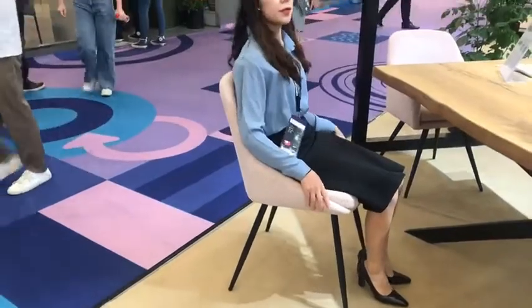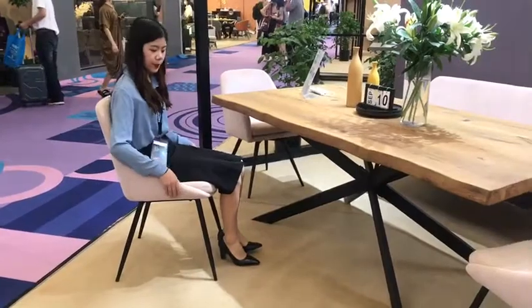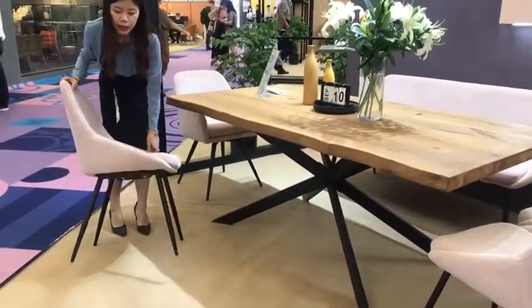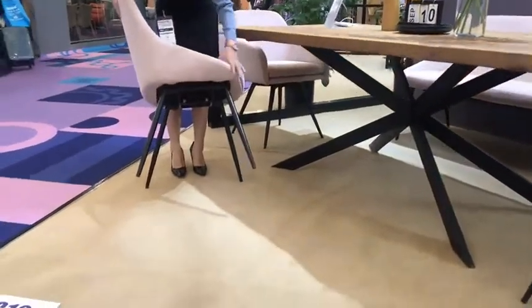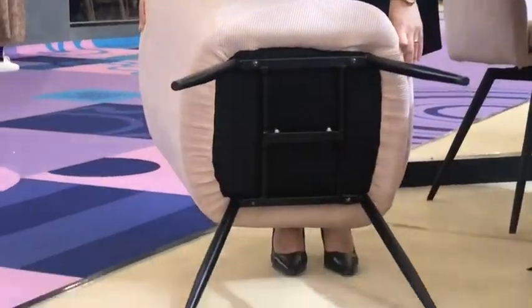This chair is very simple and can match well with many kinds of tables. The chair frame is a metal tube with black powder coating, with a four-legs construction.